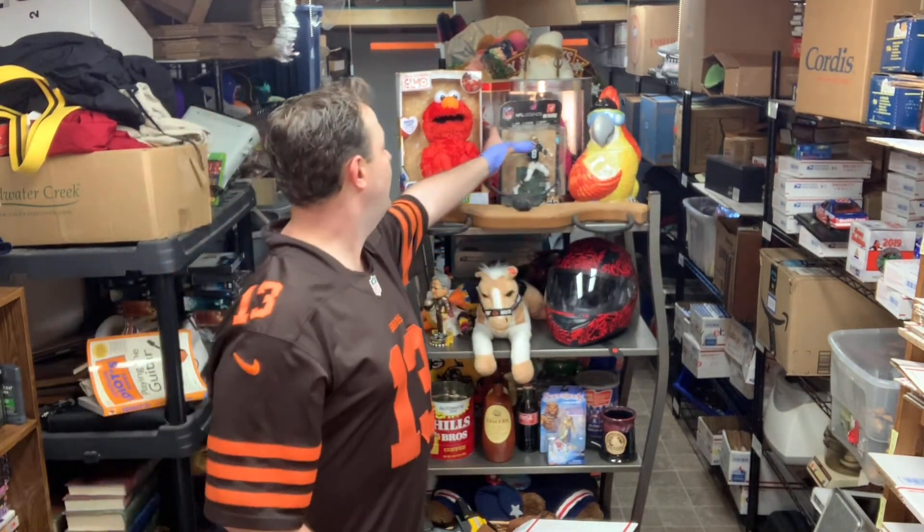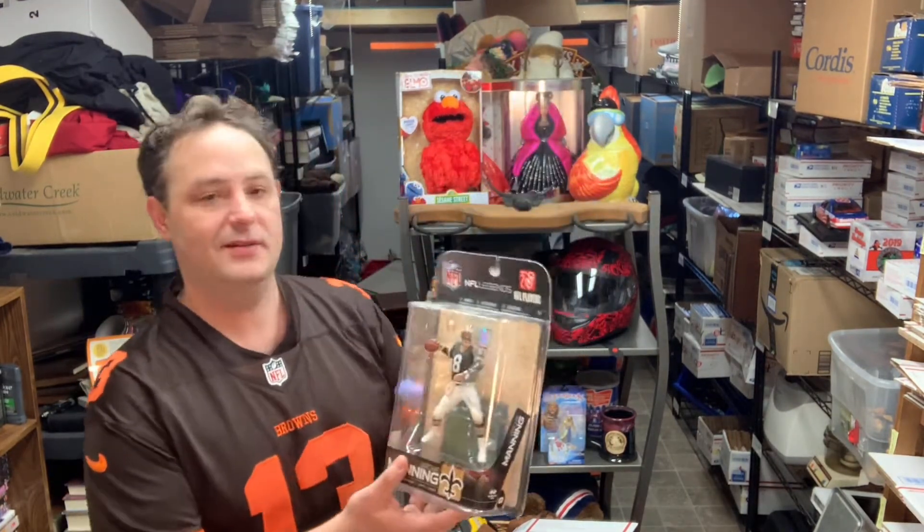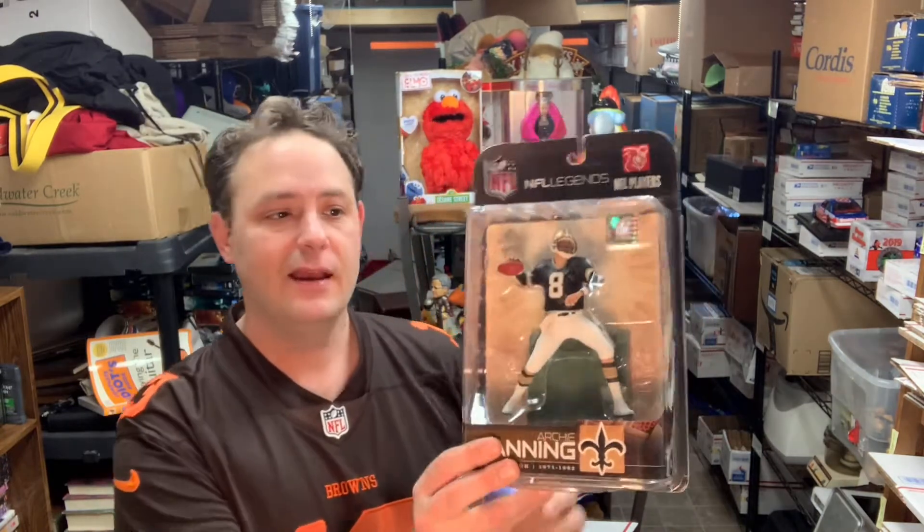Next is an Archie Manning NFL Legends figurine. I got this at Goodwill for $4.25 — rough box but still new and sealed. It sold for $24.99 plus shipping. If you've been watching since the beginning, I picked this up at a garage sale where I got a whole bunch of stuff like sewing machines — I made hundreds of dollars at that sale.